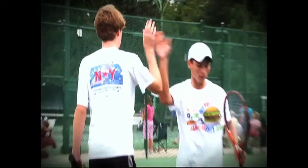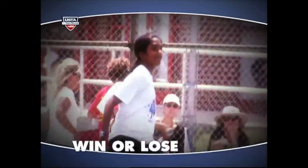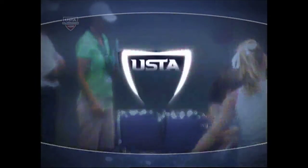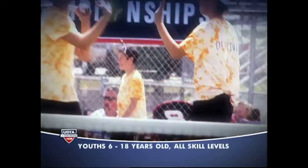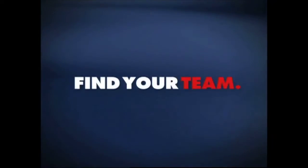This is where friendships lead to championships. This is where win or lose, we play as one. This is my team — USTA Junior Team Tennis — where great competition, having fun, and meeting new friends is what our game is all about. Find your team.